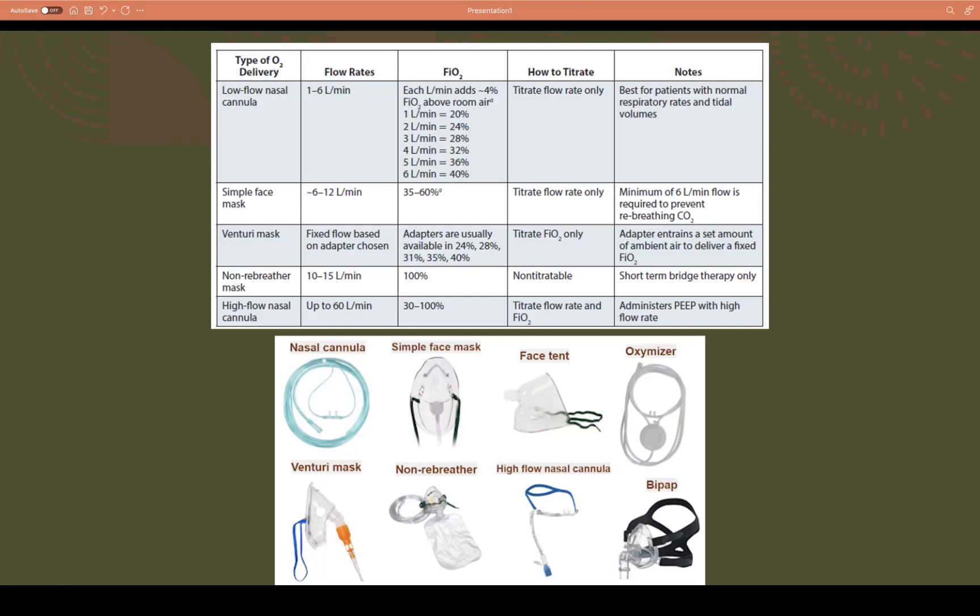We need to talk about oxygen delivery because we'll need to give oxygen to most patients, especially when they're hypoxic. Options include nasal cannula, simple face mask, Venturi mask, non-rebreather mask with a reservoir bag, and high-flow nasal oxygen. Stepping up further is non-invasive ventilation: BiPAP or CPAP. All of these have very different flow rates. For someone with acute pulmonary edema and no history of COPD, it's reasonable to start with a non-rebreather mask, then step up or down based on their response.